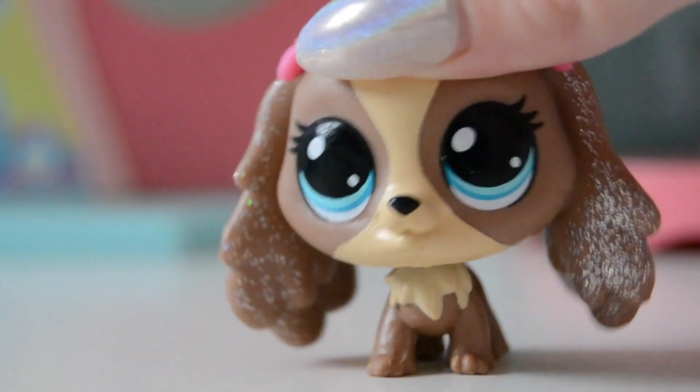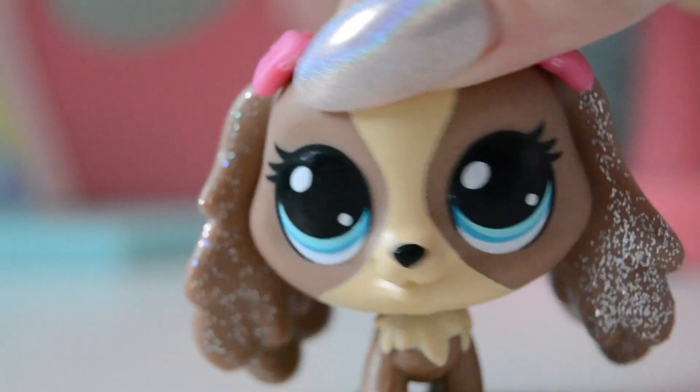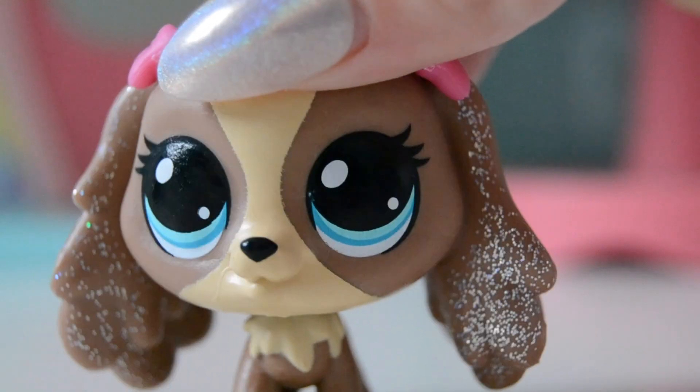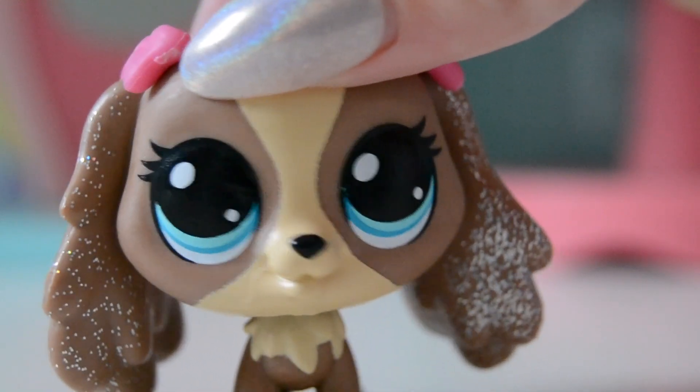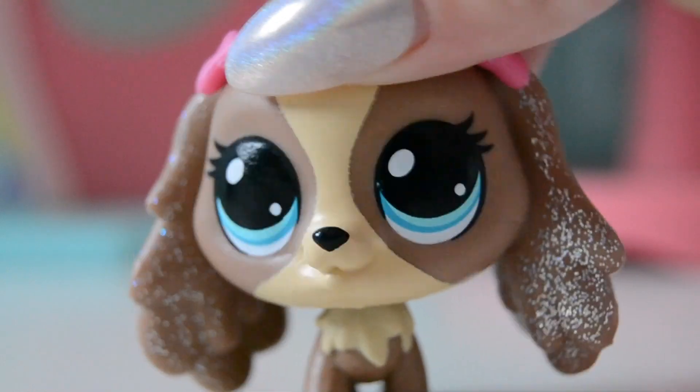Hey, what's up you guys? Welcome back to my channel. So in this video, I'm going to show you guys my top 5 prettiest LPS. These pets are just my personal opinion of the prettiest LPS that I own, so if you think otherwise, that's totally fine. Let's move on to the video.